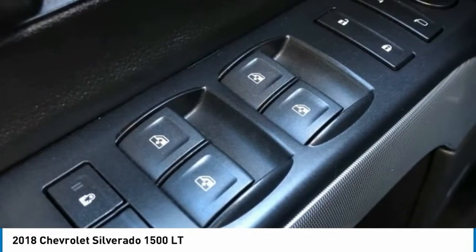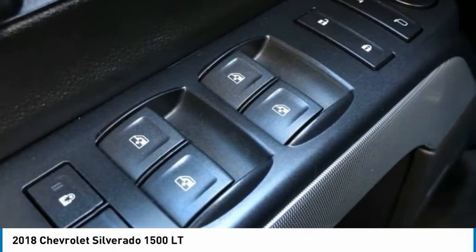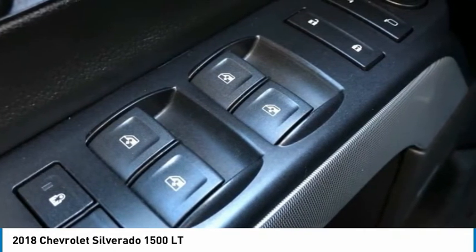Universal Home Remote. Variably Intermittent Wipers. Voltmeter. Wheels: 18x8.5 Bright Machined Aluminum.